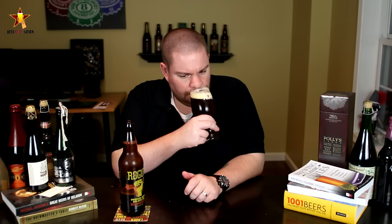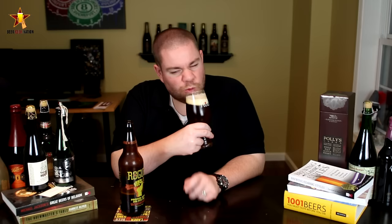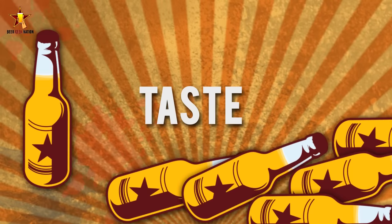The aroma: big bright citrus right up front. Definitely getting the Simcoe — that catty, kind of peachy, dank, aromatic smell. Getting the rye as well, with big spicy maltiness in there. Smells really refreshing, but at the same time really robust. Nice stuff.